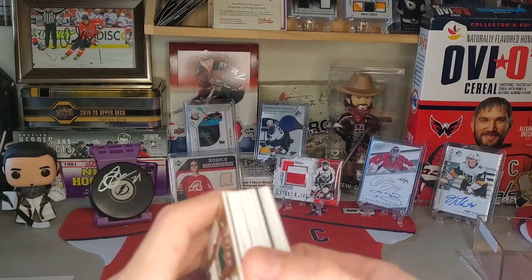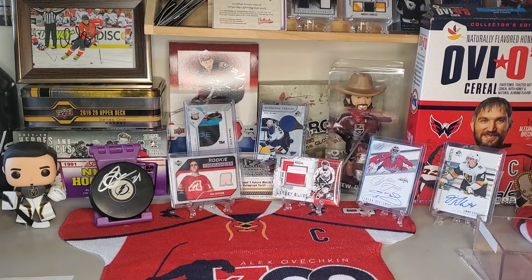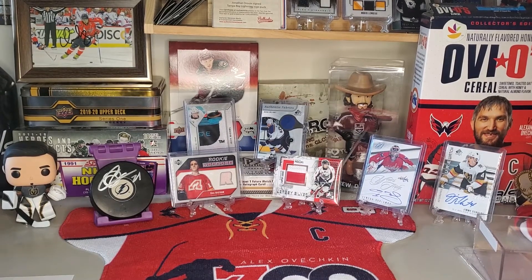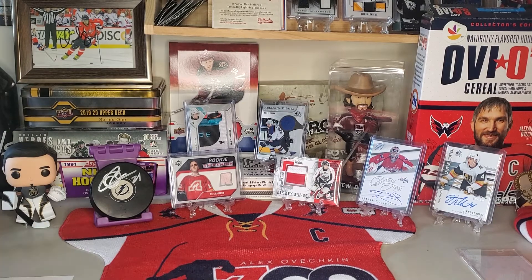If you enjoyed what you saw and you want more, don't forget to subscribe for a chance to win a small giveaway I'm doing. It might be pulled at this time, but if it is, then at 100 subscribers we will be doing another one. Make sure you subscribe so you're entered to win. It's completely free — you get a free jersey card, free auto, and a bunch of inserts and other cards. Like and comment this video so I can get more of these made — support means everything.